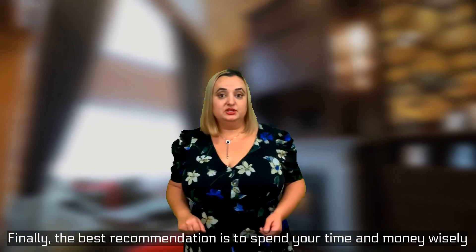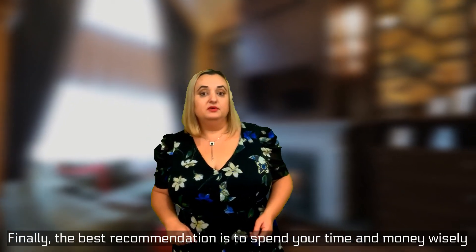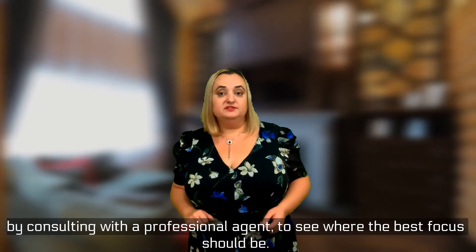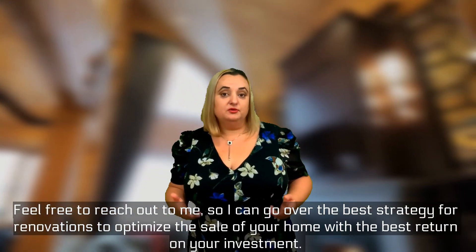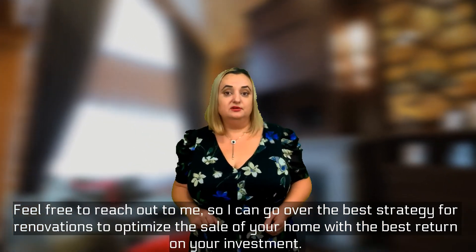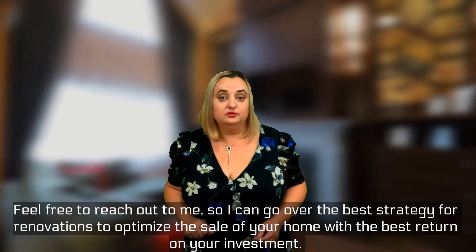Finally, the best recommendation is to spend your time and money wisely by consulting with a professional agent to see where the best focus should be. Feel free to reach out to me so I can go over the best strategy for renovations to optimize the sale of your home with the best return on your investment.